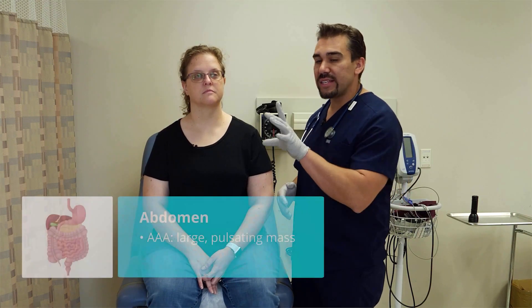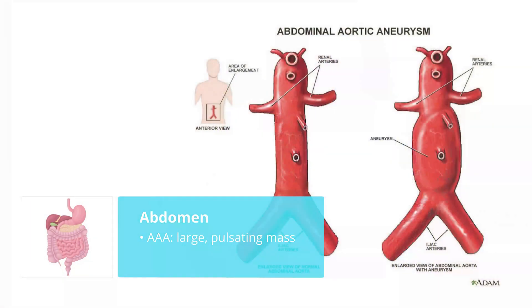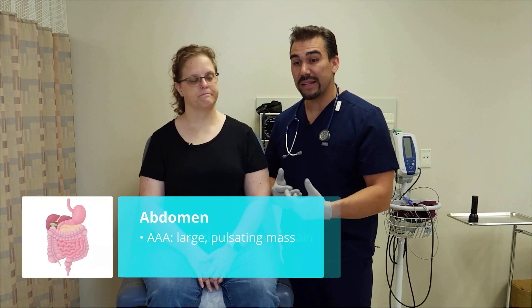The number one thing, the most critical thing, is a Triple A. So if we see a large pulsating mass, it's basically the aorta right there that is bulging. We do not want to touch that. It's like a ticking time bomb — if we touch it, it might explode, the patient's going to die and bleed out.